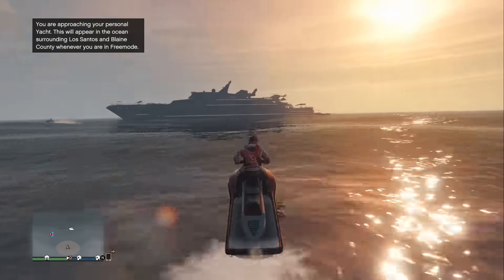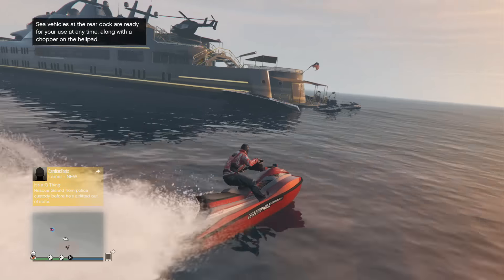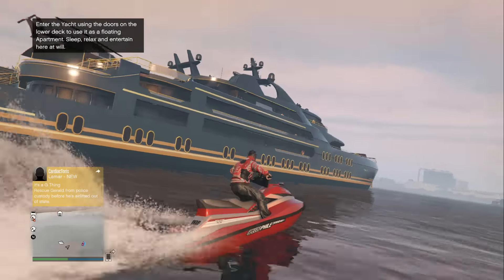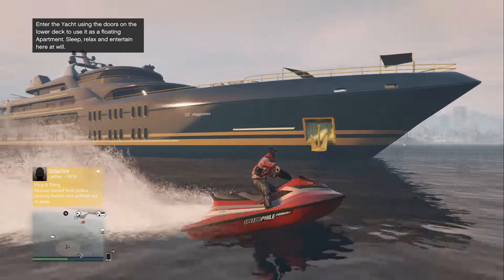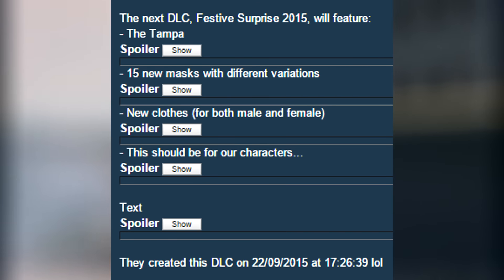What's up guys and welcome back to the happiest channel on YouTube. In today's video I'll be showcasing some Christmas festive DLC stuff that just came with this brand new update. Everything I'm showing you in today's GTA 5 video is coming directly from the GTA 5 forums, with a ton of leaked information about the Christmas DLC that is coming this December.